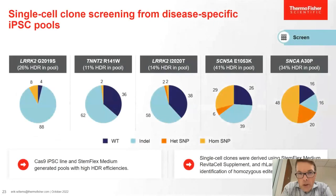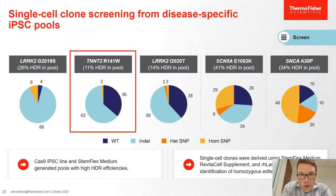When you sequence all those clones, there is correlation between the number of edited clones found and the overall editing efficiency in pools. When we have high editing efficiency in the pool, we have a much higher incidence of homozygous or heterozygous SNP-corrected cell lines compared to those where editing efficiency was lower. For the TNNT2 R141W mutation — a mutation that causes cardiac disease — we then wanted to take it further and do functional analysis.